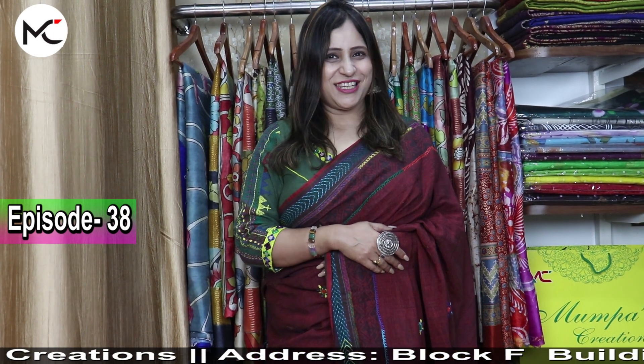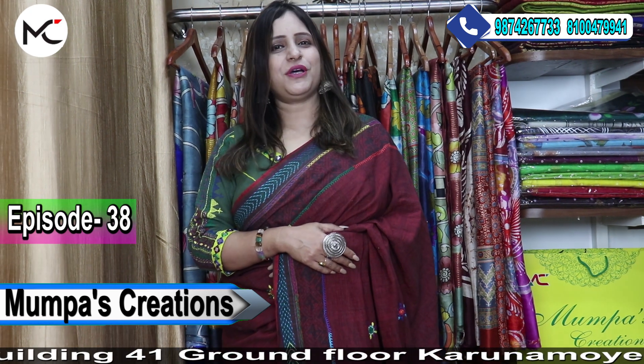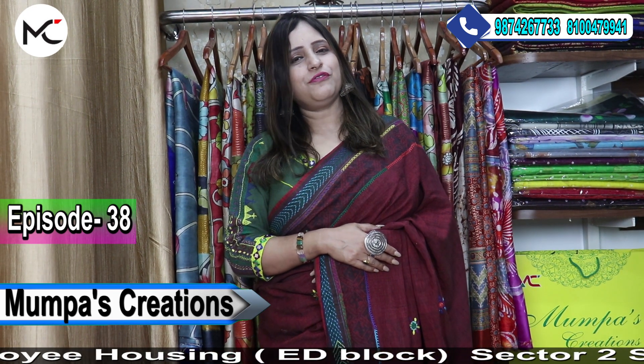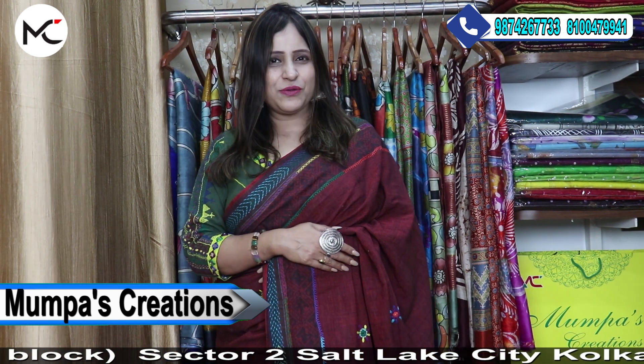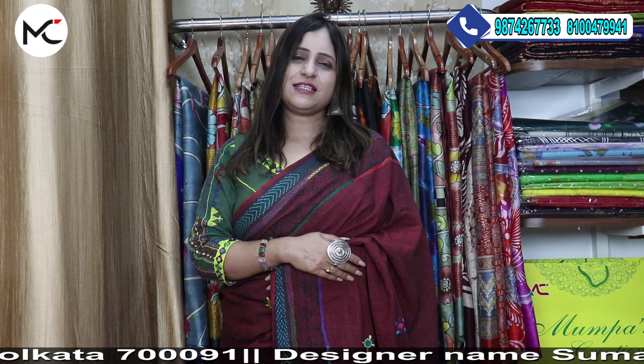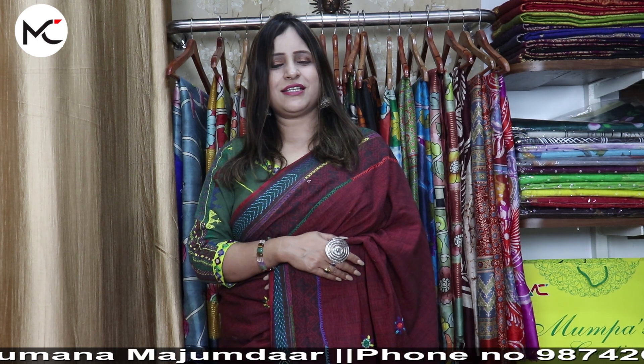Shumana Mompas Creations Kolkata, episode number 38 of my YouTube channel. Before I start, thank you all for loving me, supporting me, subscribing to my YouTube channel, and sharing my videos. A big thank you for all your support when I opened my second outlet at Poornadash Road. We now have two outlets: one in Salt Lake City Sector 2, Karunamoy Building 41 Block F, and our second new outlet at 68/2B Poornadash Road.